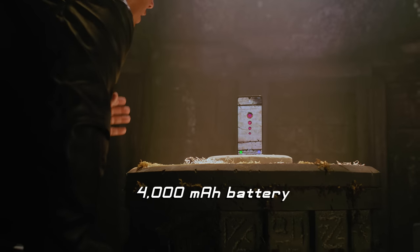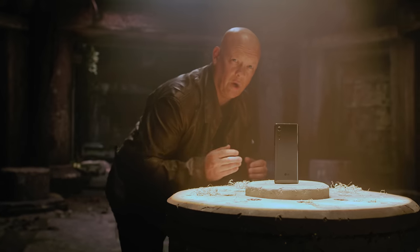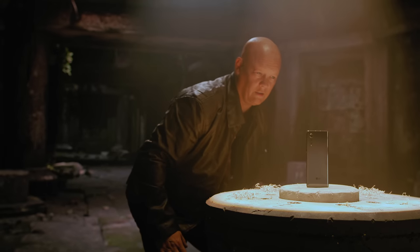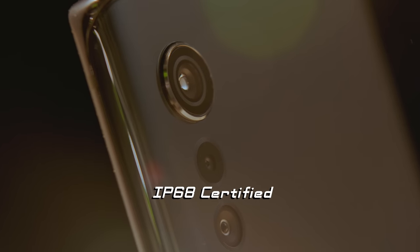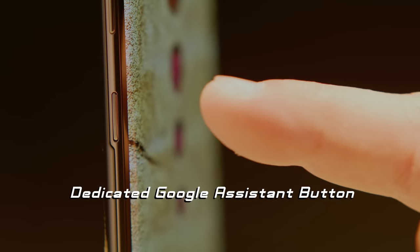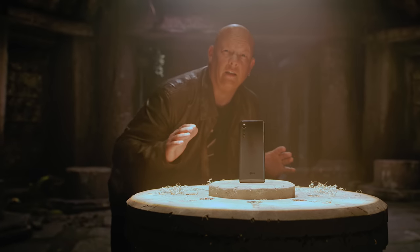It's got a long-lasting battery to provide you extra power when you'll need it most. And with all this humidity and dust, good thing it's IP68 dust and water resistant. It has a dedicated Google Assistant button right there on the side to make adventures like this even easier.